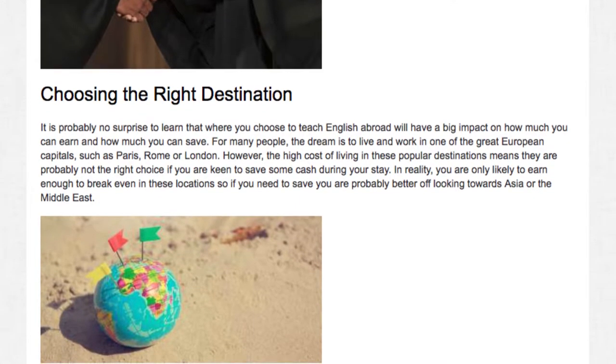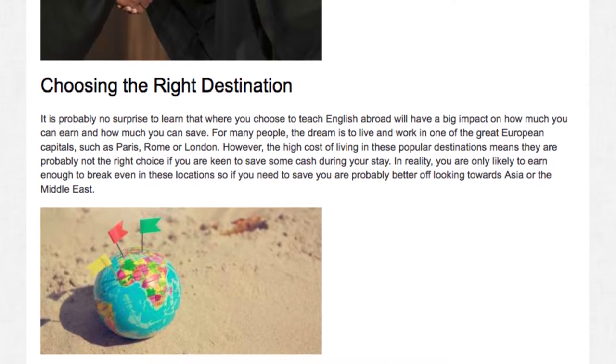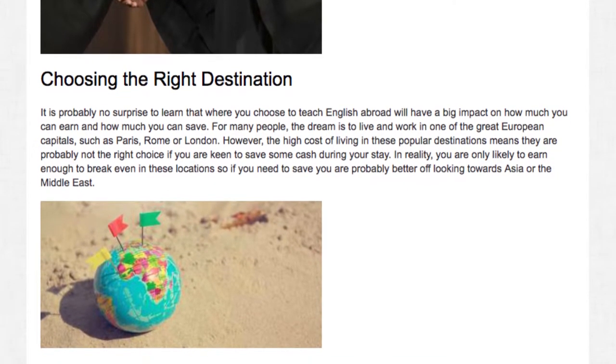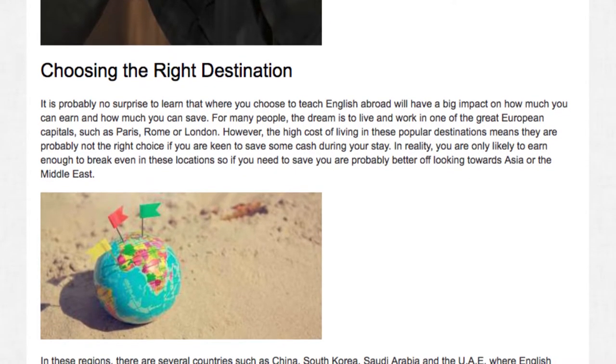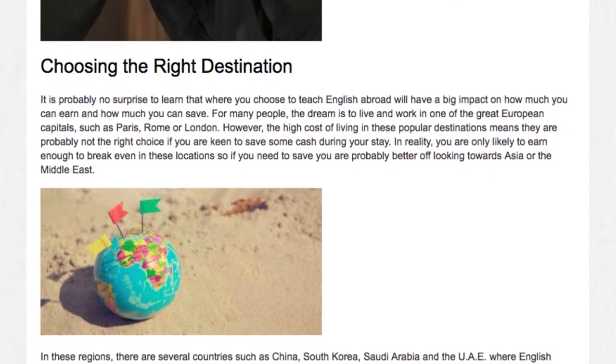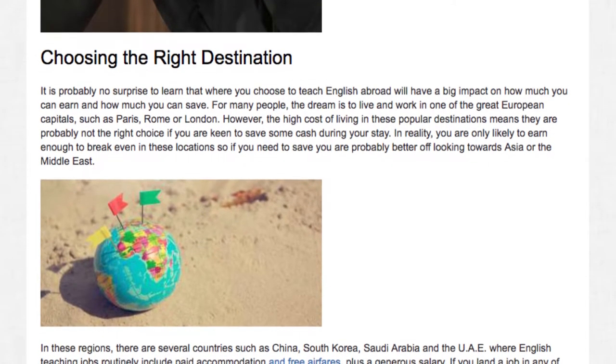However, the high cost of living in these popular destinations means they are probably not the right choice if you are keen to save some cash during your stay. In reality, you are only likely to earn enough to break even in these locations. So if you need to save, you are probably better off looking towards Asia or the Middle East.